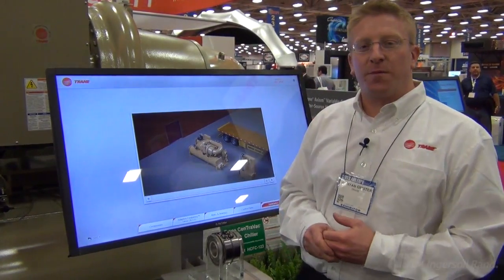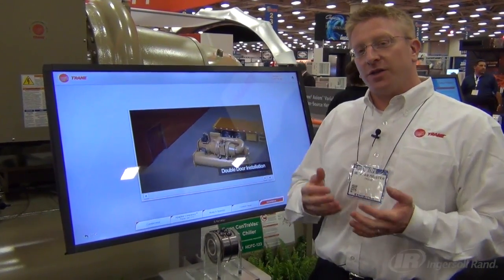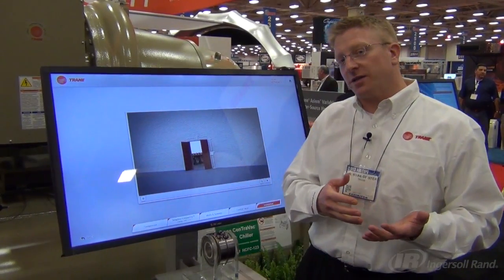All that to bring the world's most efficient full-load and part-load centrifugal chiller operation. It's designed for the retrofit market or new construction, fitting through a double-wide door, and also designed to come apart in multiple pieces for tight installations.